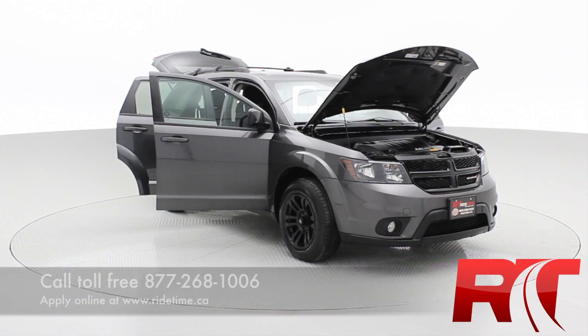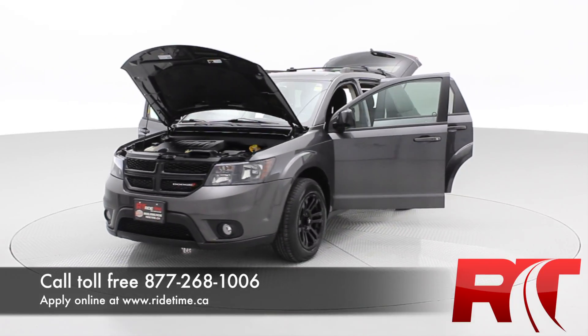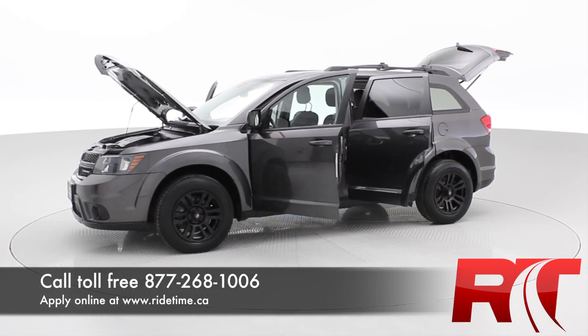Let's hop out front and I can tell you how to make this vehicle yours. Don't miss an opportunity to get this beautiful vehicle — rush down here, give us a shout: 1-877-268-1006.